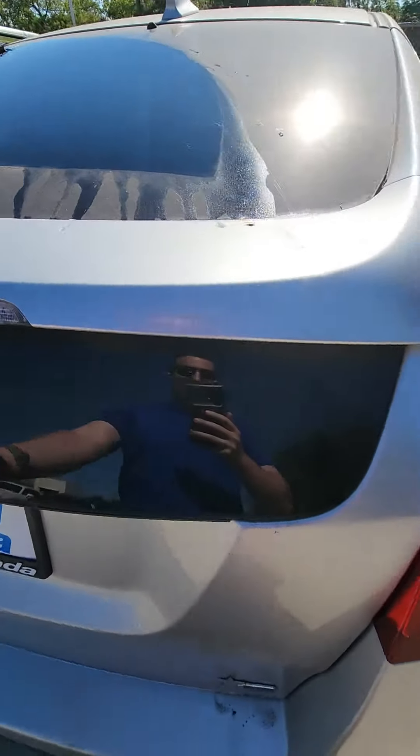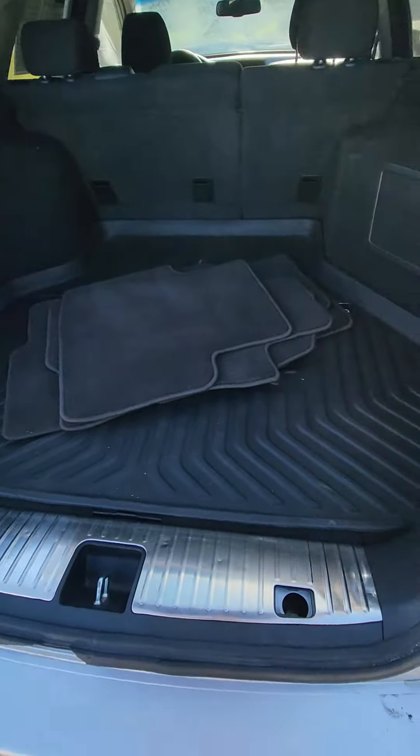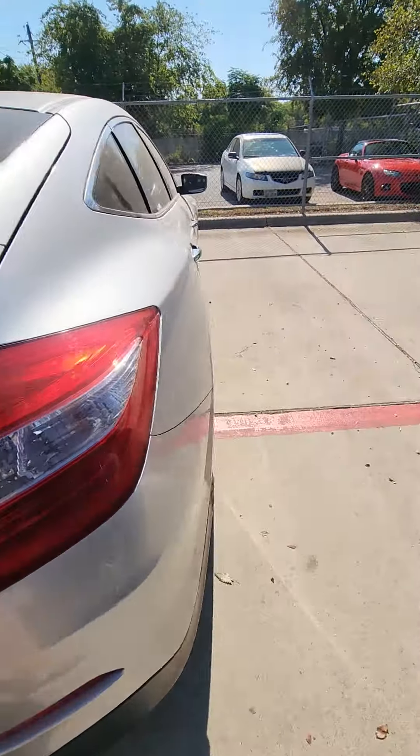Let's show you the trunk as well. Here's the trunk — it does have the rubber mat in the back, as well as the regular mats. Everything else is again super clean. Here's the right side as well.